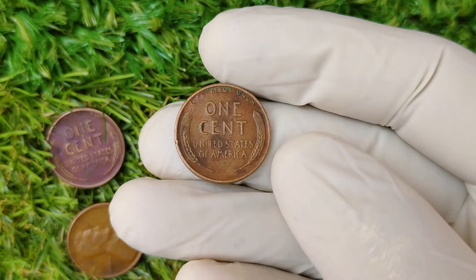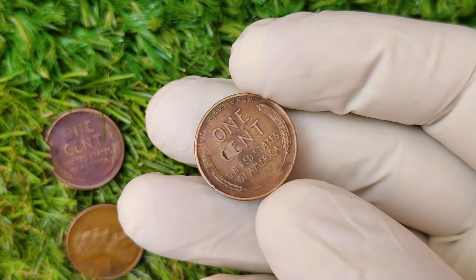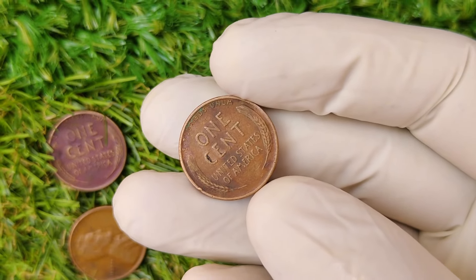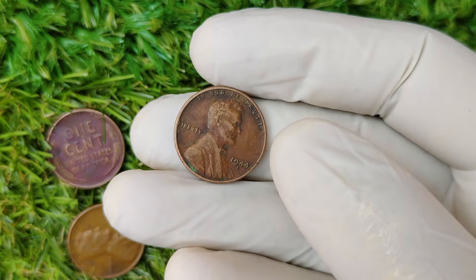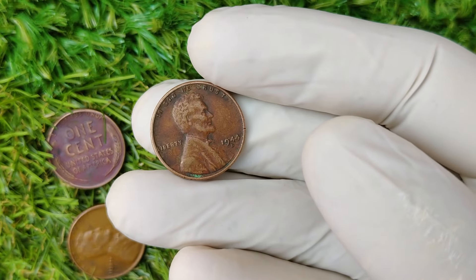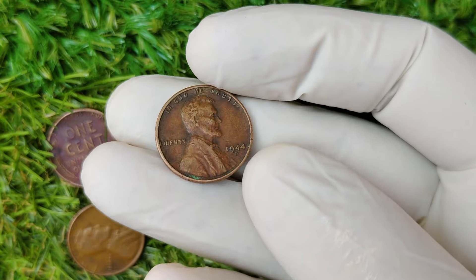But before we talk about what makes this penny worth so much, let's take a trip back to 1944, a time when the world was in turmoil. World War II was raging, and the U.S. was playing a crucial role. During this time, the production of coins, especially the iconic Lincoln Wheat penny, was directly impacted by the war effort.